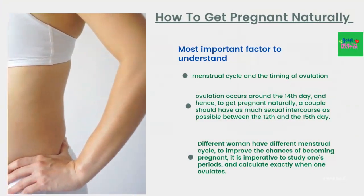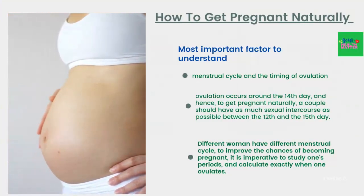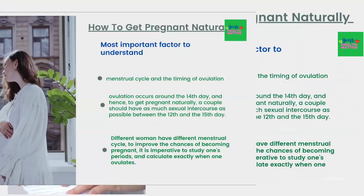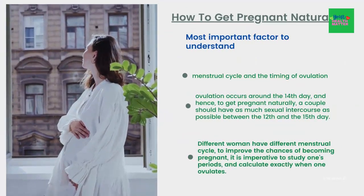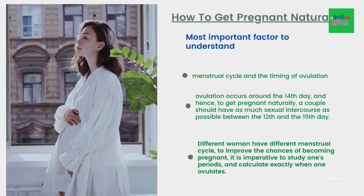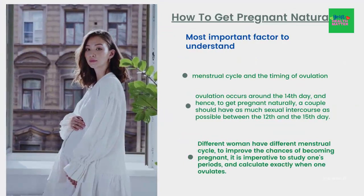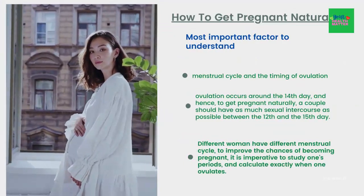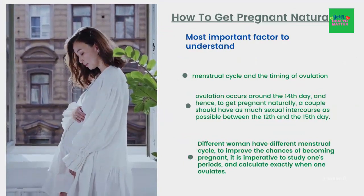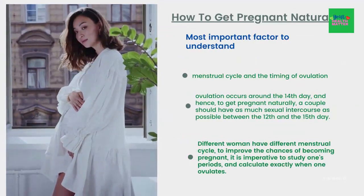How to get pregnant naturally. When trying to get pregnant naturally, the most important factor is to understand the menstrual cycle and the timing of ovulation, which leads to optimum chances of getting impregnated. Usually ovulation occurs around the 14th day, and hence a couple should have as much sexual intercourse as possible between the 12th and the 15th day. Since different women have slightly varying menstrual cycles, it is imperative to study one's period and calculate exactly when one ovulates.